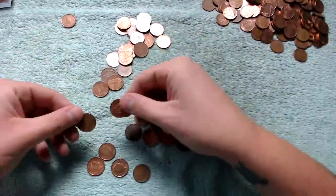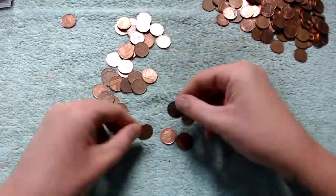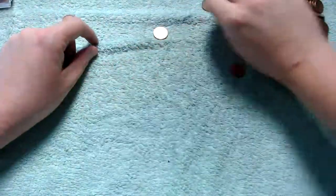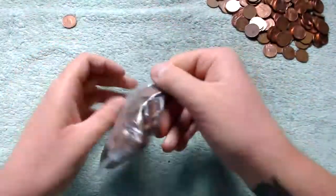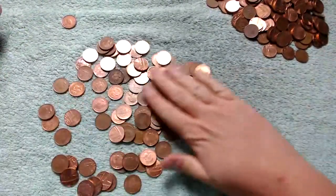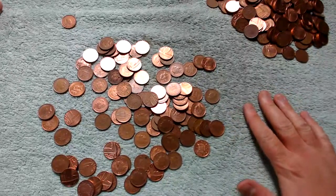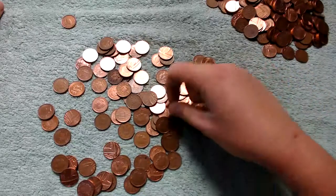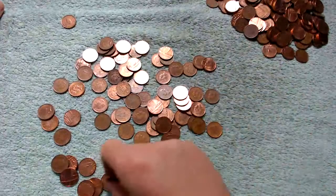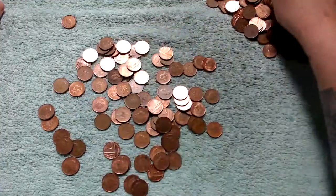We can just do two by two now. Nothing there — so it could just be the one Isle of Man that we find. Last bag of pennies for this video. Let's spread them out. Nothing obvious when it comes to anything that sneaked its way through, but we will find out very soon if we have any sneakies.